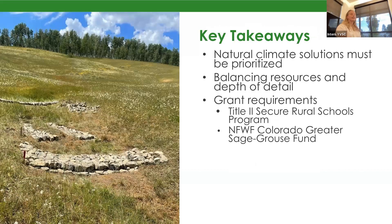My key takeaways were that natural climate solutions are really important, and I think they're something that's really quickly overlooked. As Chloe was saying, they take a long time and they don't feel that big, but ultimately I think they are really important and a lot of people can get behind them — because they not only restore the land and help protect this valley we really care about, they also bring down the carbon in our atmosphere. I also learned that balancing resources with the depth of detail in our project is really key. In academia we often overemphasize collecting the most data possible, but coming to YVSC I very quickly learned that in the real world we don't always have those resources available.